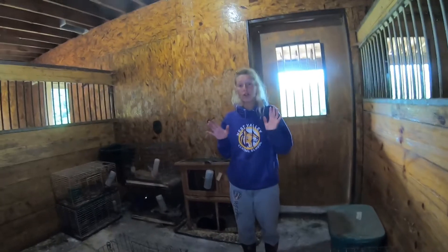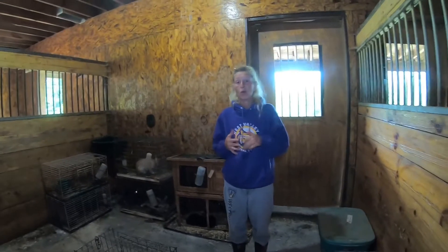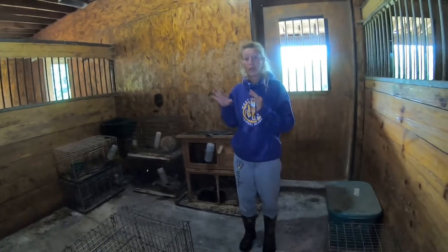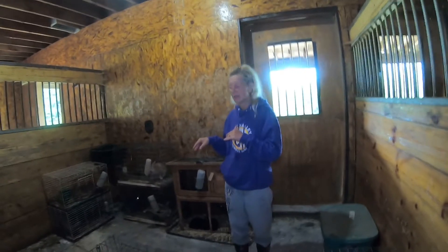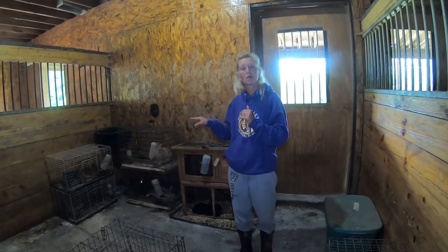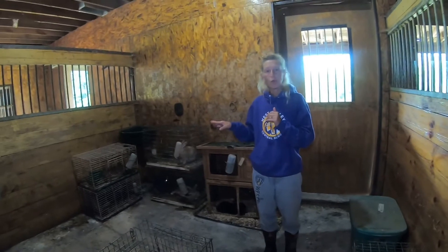I want to show you our rabbit setup. Now we have — how many rabbits, Isabella? Ten. Ten rabbits in here, and we have three breeding rabbits. How many boy rabbits that are breeders? Three. Three boy rabbits that are breeders.